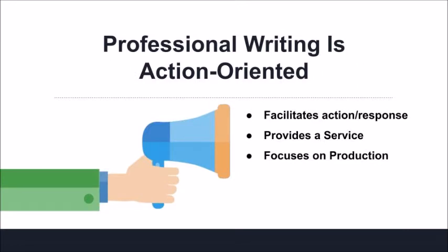Our speaking and writing works in the same way. Part of professional writing is to make sure that you know how to dress your writing in a way that helps it come across as clean, precise, and in line with the expectations of the workplace. The other important aspect is that, much like a business, it facilitates action, provides a service, or focuses on production. For example, an email can facilitate action by simply asking for a reply, and a report can provide a necessary service by helping people make a critical decision.